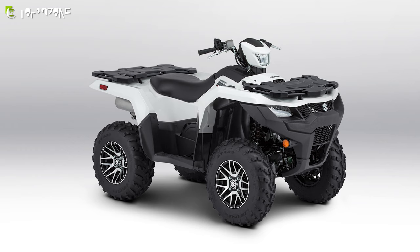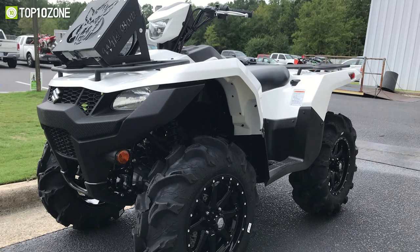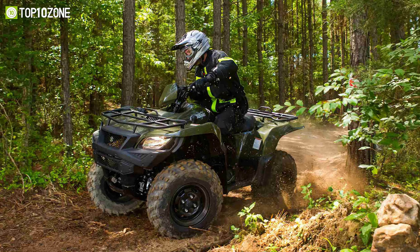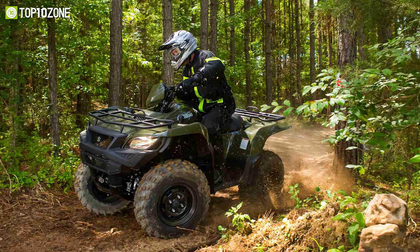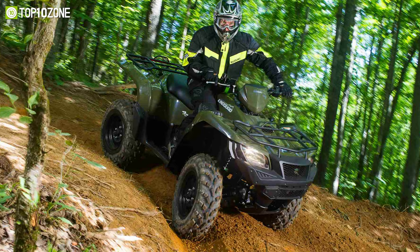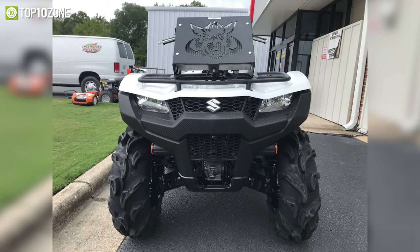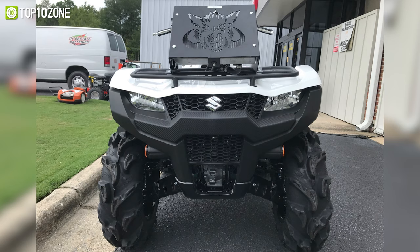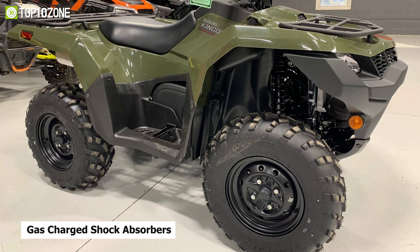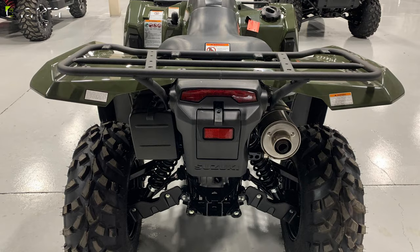Now introducing the Suzuki King Quad 750AXI 2021, a brilliantly engineered and superb looking ATV crafted for your next off-road adventure. It has a powerful 722 cubic centimeter liquid-cooled four-stroke engine, which is tuned to deliver great torque as well as impressive peak power. This ATV incorporates a CVT-type automatic transmission and provides controlled engine braking to boost your confidence and comfort during downhill riding. Its bold angular bodywork features high-clearance fenders that offer protection from flying debris, while an independent A-arm front suspension and gas-charged shock absorbers enable a smooth ride.